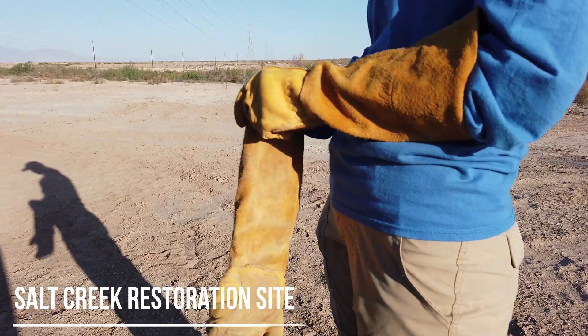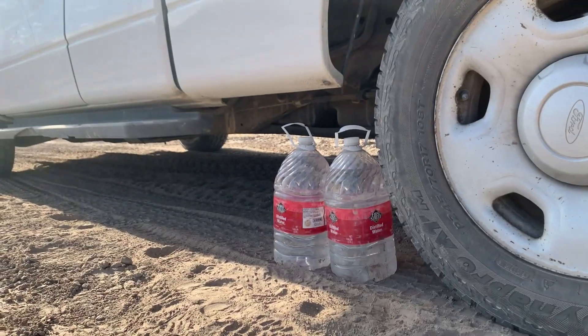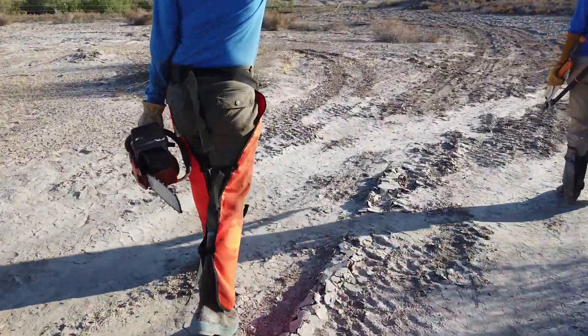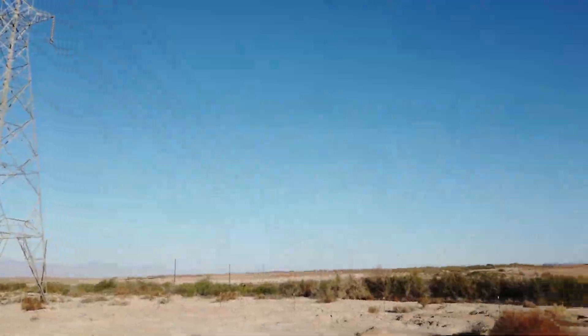That's why we at the Living Desert Zoo and Gardens, funded through Proposition 1 by the Coachella Valley Mountains Conservancy, are restoring 20 acres of Salt Creek, a streambed near the Salton Sea, and one of the few remaining pockets of desert pupfish habitat.